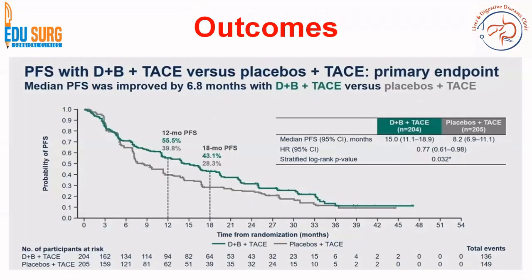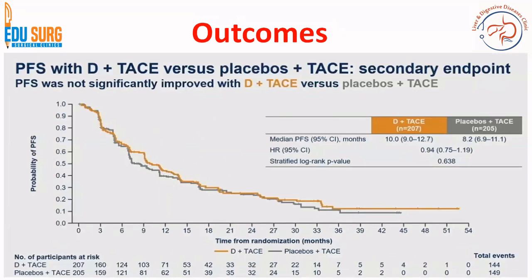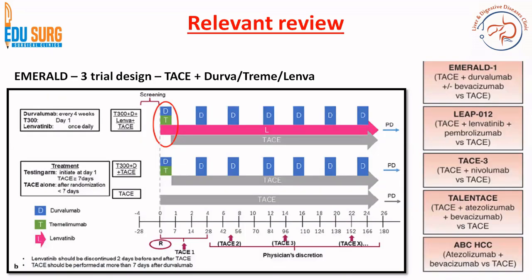When we discuss the progression-free survival results — Durvalumab plus Bevacizumab plus TACE (arm B) versus placebo plus TACE (arm C, the primary endpoint) — you can see that the median PFS was improved by 6.8 months: 15 months versus 8.2 months for TACE alone. So definitely the combination has helped. The difference in the secondary endpoint — arm A versus arm C (no Bevacizumab) — was not statistically significant. So MRL1 shows the triple combination gave better outcomes compared to TACE alone as well as compared to TACE plus Durvalumab alone.